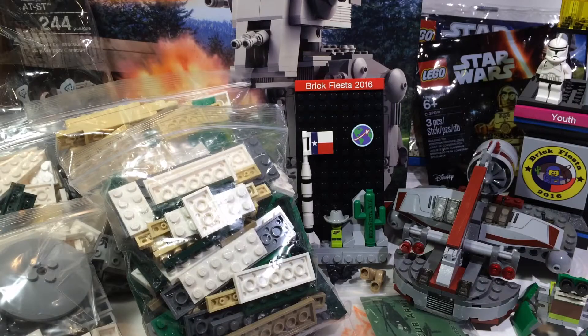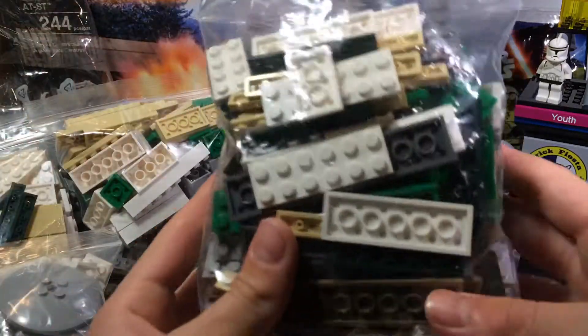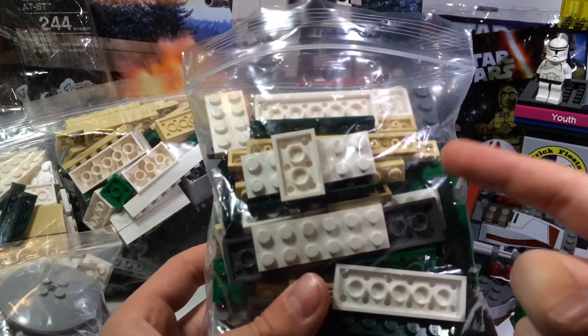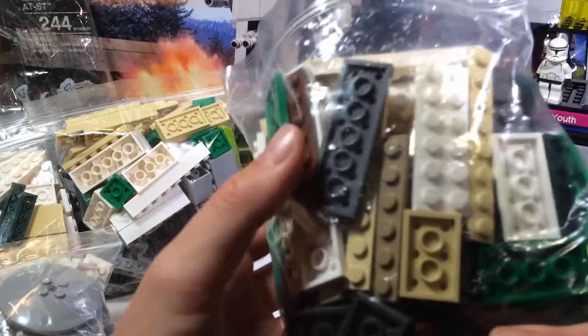Starting with the parts bags — a vendor had buckets of plates, bricks, and random parts. For five dollars you could fill up a bag, which is almost the same size as a Pick-a-Brick cup, so it was a really good deal. I got four of them. In the first bag I got white plates, gray plates both light and dark, some dark green, green, tan, dark tan, and reddish brown.